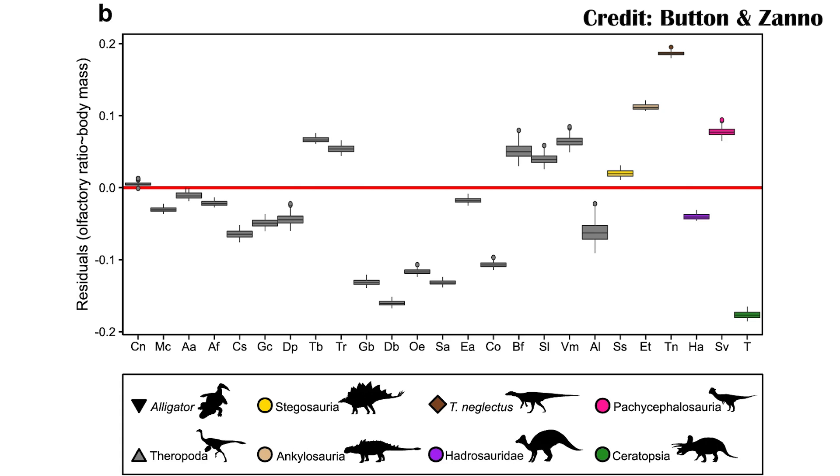This graph really highlights all of those differences. You can see where EQ is the encephalization quotient for how the size of the brain relates to the animal, and by a wide margin the Thescalosaurus is a huge outlier, which is kind of strange — it's just so far out there. It suggests they were doing something very different.